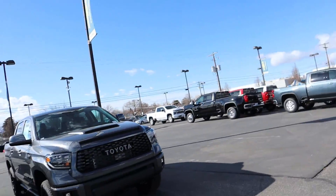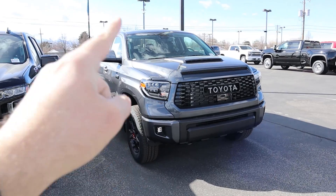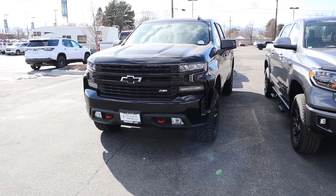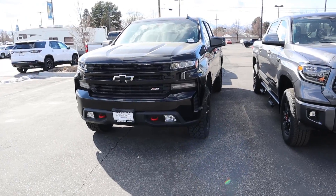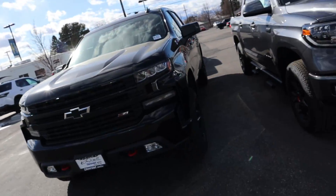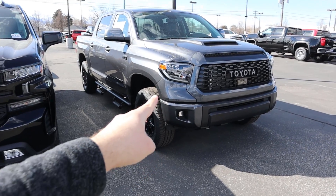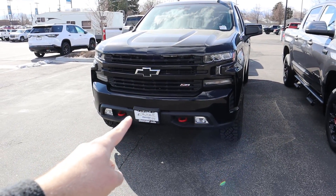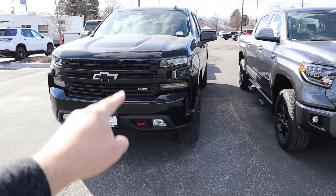Hey everyone, it's Ben Hardy here. In today's video we're going to be going over the all-new 2020 Toyota Tundra TRD Pro and the 2020 Chevy 1500 Trail Boss LT. We're going to do a quick walk around on both vehicles, then decide which one is the best route to go. A huge shout out and thank you to Larry H. Miller Toyota in Murray for providing us with the TRD Pro, and Larry H. Miller Chevy in Murray for providing us with the Chevy Trail Boss.